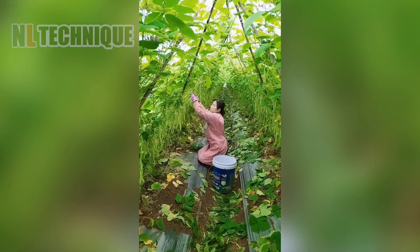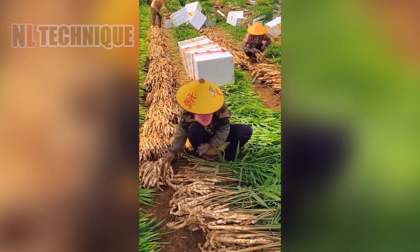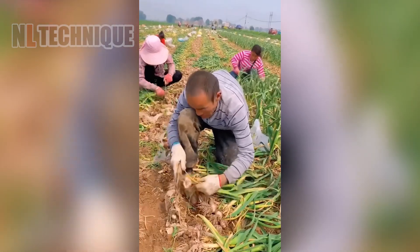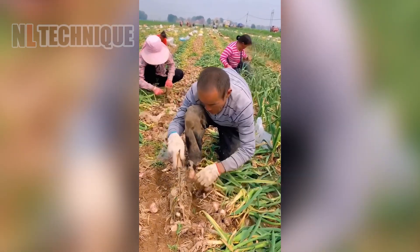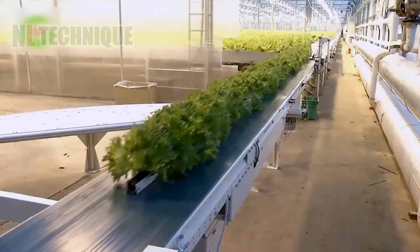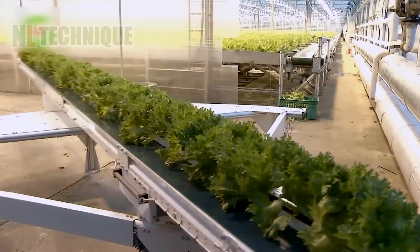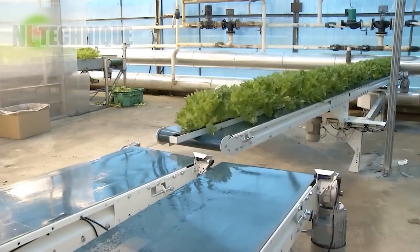The green string beans look so yummy! The hydroponic system saves 95% water versus traditional methods, guaranteeing customers fresh greens harvested within 24 hours.